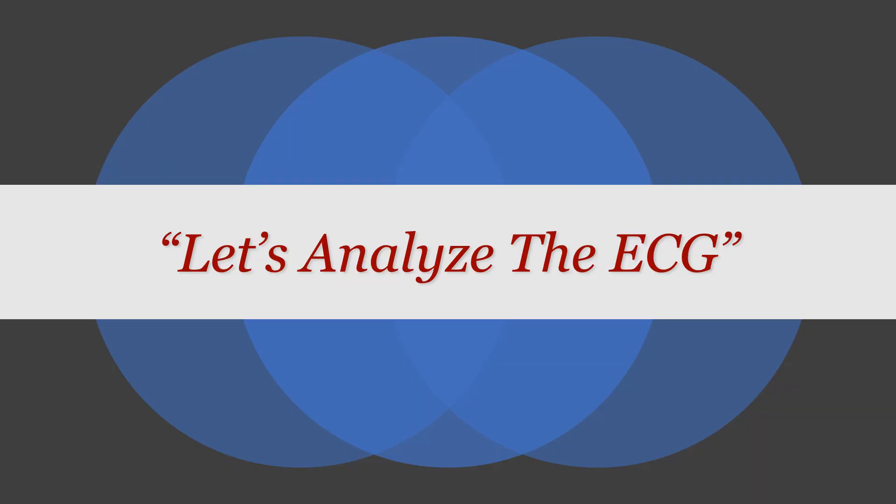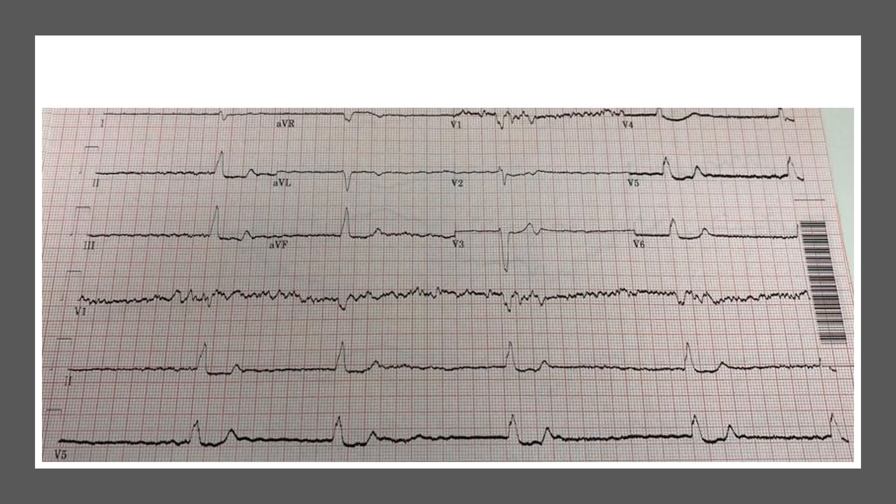Let's start by analysing the ECG first. Looking at this ECG, it is really bradycardic — the rate was about 20 to 25. The complexes are broad. The rhythm is irregular; it might look regular from a distance because it's really slow, but if you map it out, it is an irregular rhythm. There are no clear P waves that I can see.